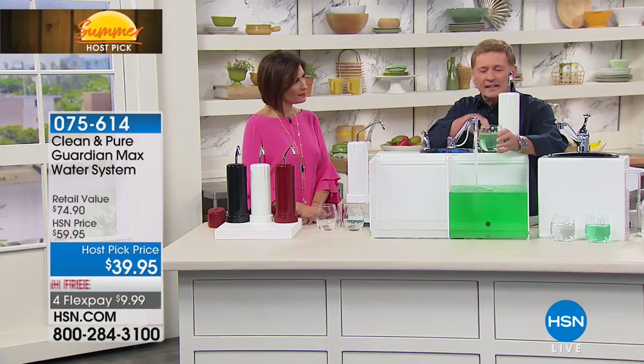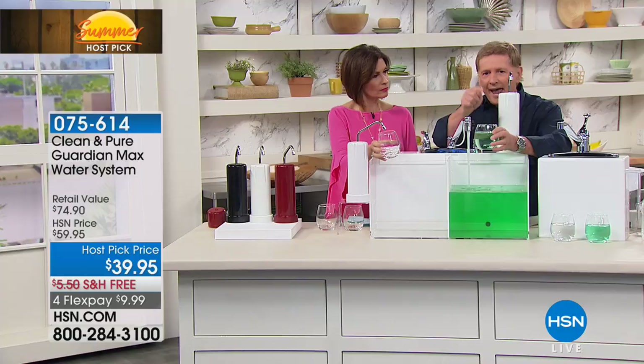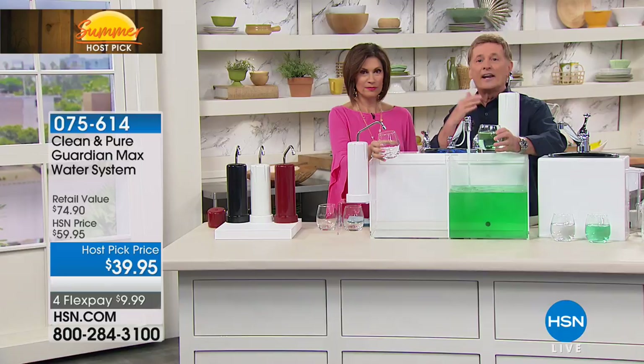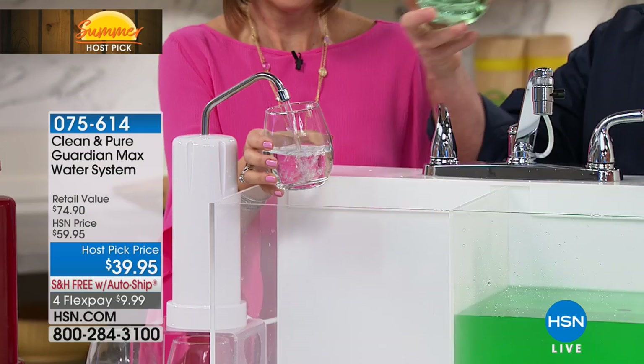There's a little diverter switch on the side. When I turn this switch, this bad looking, bad tasting, smelling water is going to go through not one, not two, not even three, but five stages of water filtration. Five stages, and it's going to come out — I'm flipping the switch. Now you know why it got its name Clean and Pure.